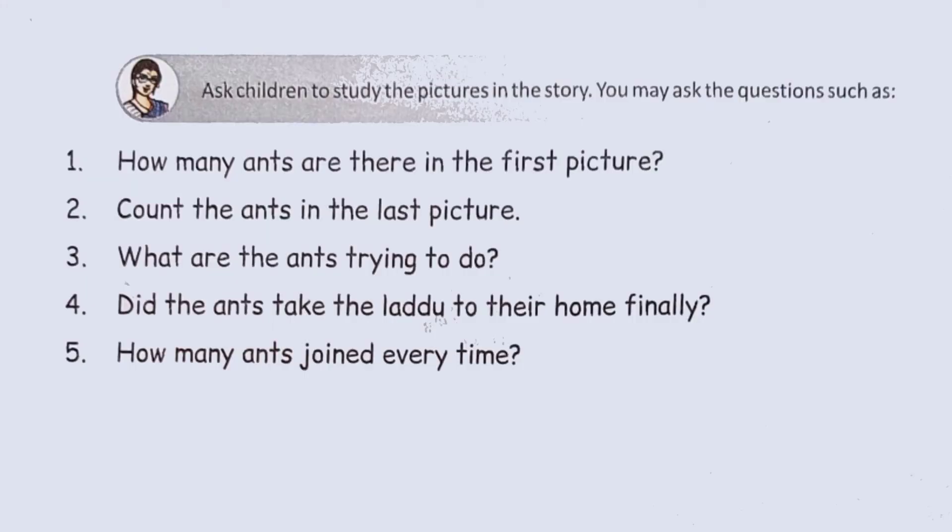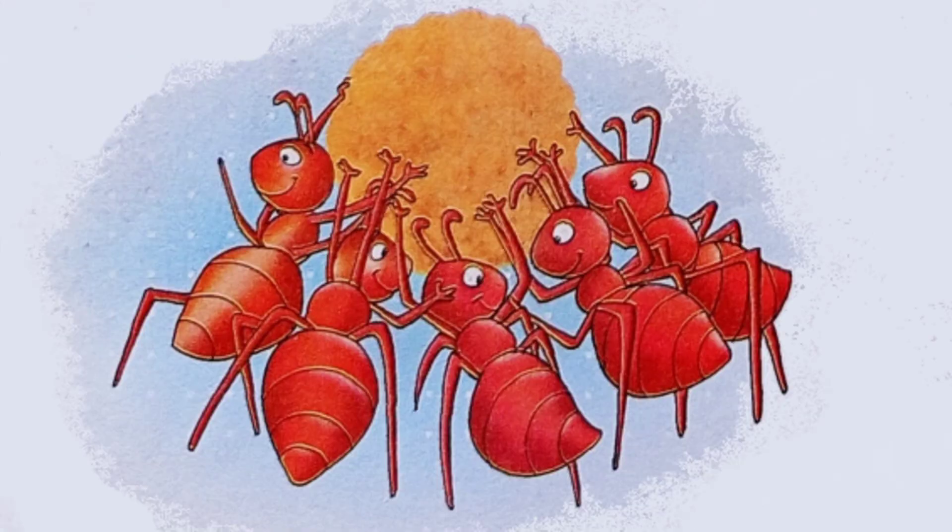Count the ants in the last picture. One, two, three, four, five. Yes. There are five ants in the last picture.